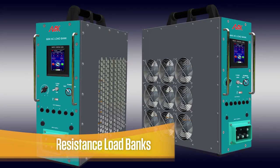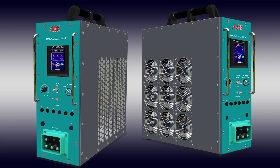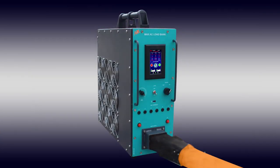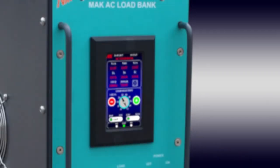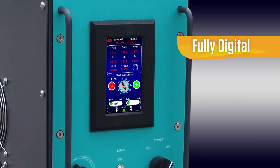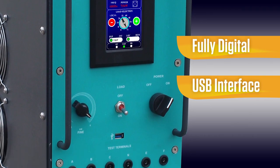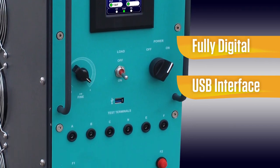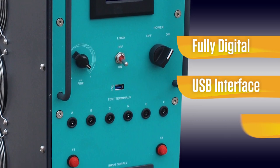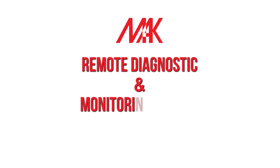Our portable resistive load banks, offered in either AC or DC configurations, can be used to test any GPU or SFC in the market. They will even verify aircraft engine starting using aircraft start simulation. These load banks are fully digital with a touchscreen control panel that allows users to select load ratings. They also include a USB interface with load bank monitoring system software, allowing the user to record operational data and send reports in a variety of file formats.